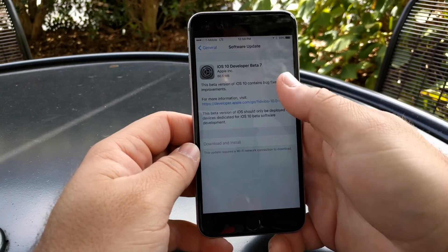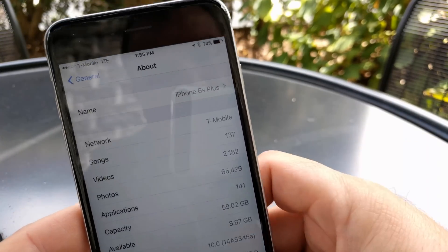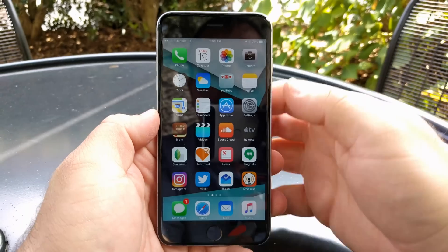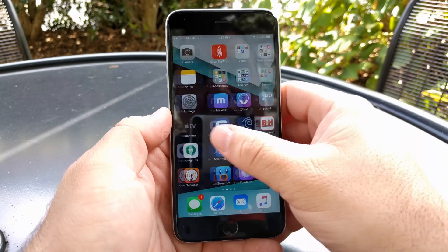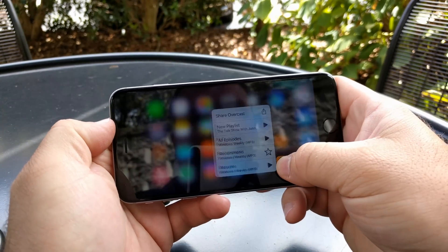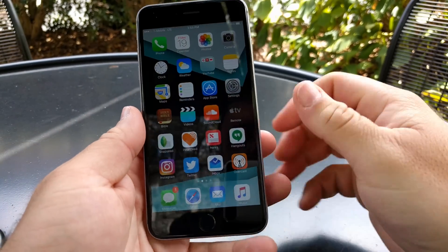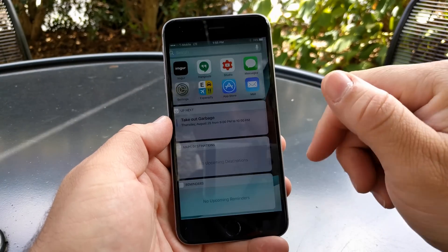Let's take a look at the version number — you can see it's version 14A5345A. This particular update really hasn't brought anything significant. It's basically just a speed boost. I noticed everything is much faster and everything opens. 3D touch works really well no matter if you're in portrait mode on the plus models or landscape, and it just seems to be overall much much faster.